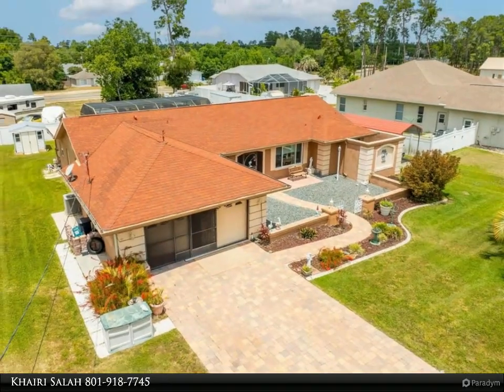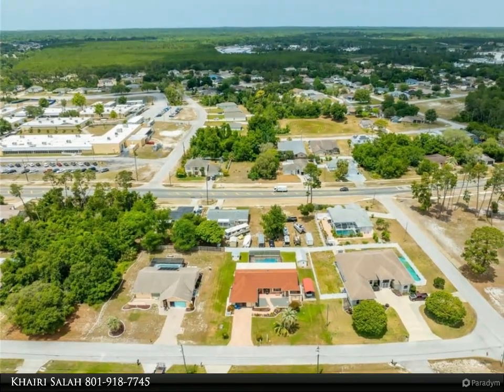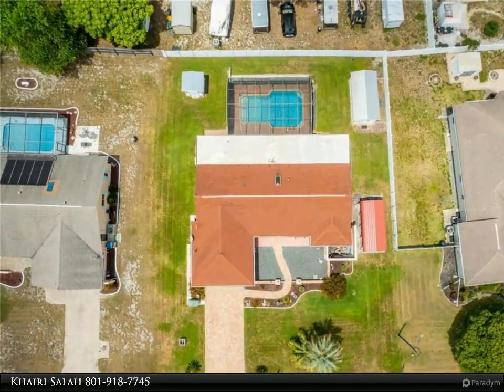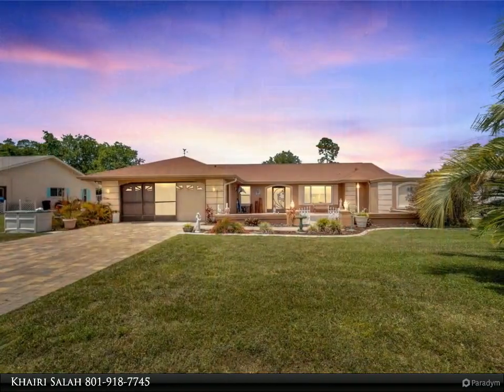As you step into the foyer, you're greeted by a spacious living room adjacent to a formal dining area. The Eden kitchen overlooks the family room, highlighting high cathedral ceilings throughout. With a generous pantry, ample counter space, and modern stainless steel appliances, the kitchen is perfect for your culinary adventures.